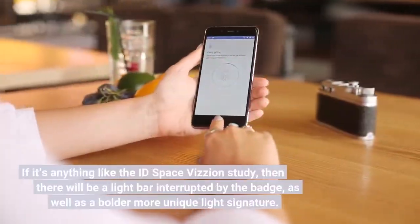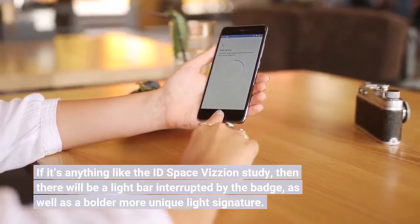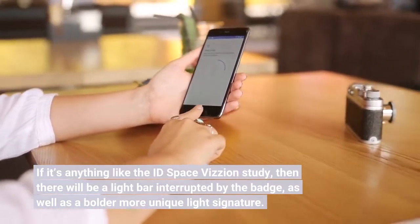If it's anything like the ID Space Vizion study, then there will be a light bar interrupted by the badge, as well as a bolder, more unique light signature.